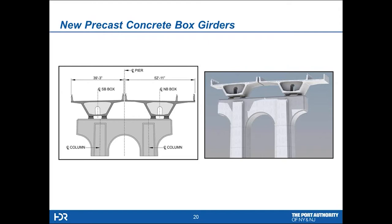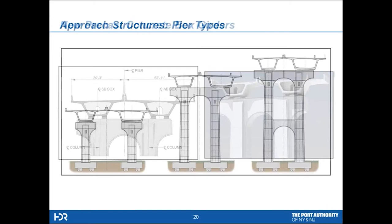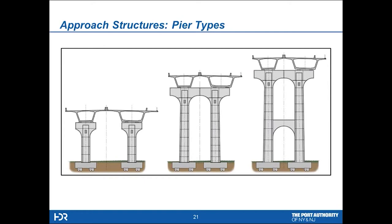Here's the cross section of the new box girders — side-by-side box girders in the approaches with a one-foot gap between the structures. You can see the very wide box on the northbound side because it accommodates a 12-foot shared use path. The piers are replicas of the original piers to the best that we're able to do, honoring the architecture of the original bridge. We had three types of piers: twin single-column piers, a double pier with a unified cap at the top, and for the very tall piers — which get up to about 160 feet — an intermediate strut roughly 100 feet above the ground.